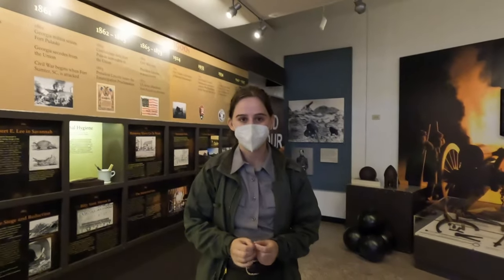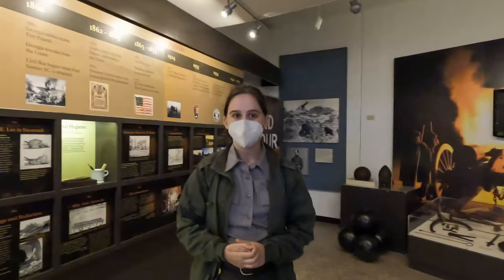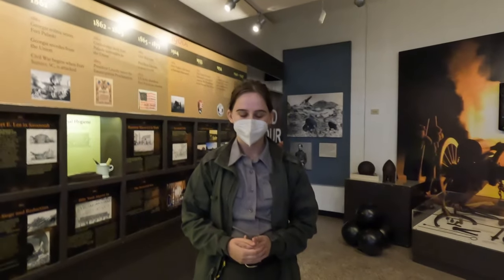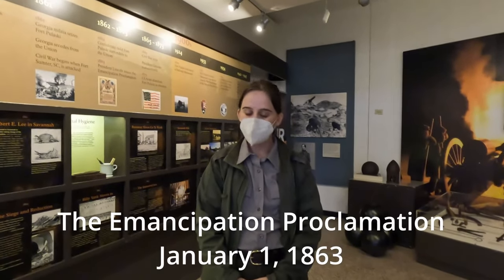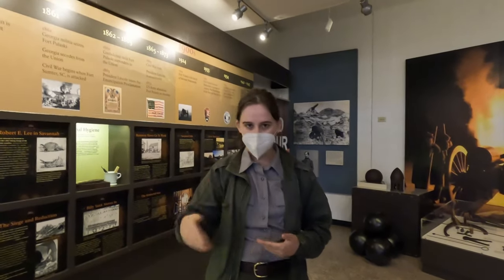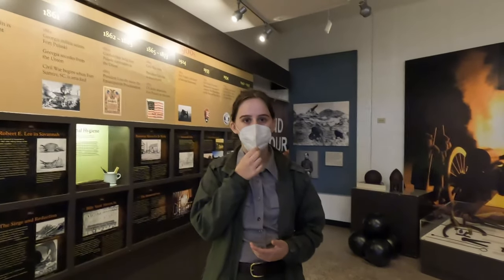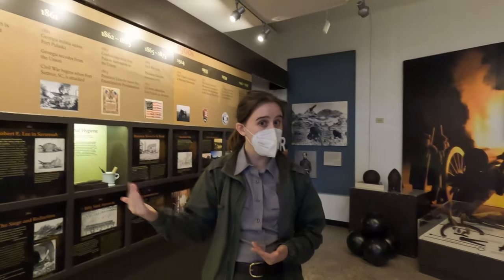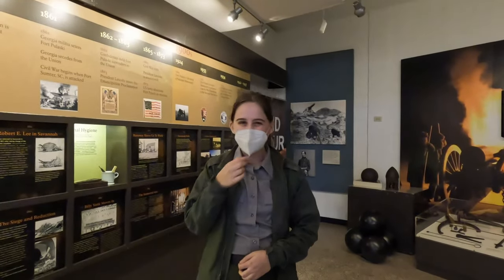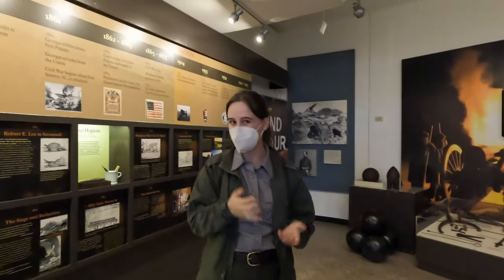Lincoln also had a key concern about keeping civilian authority over military authority. If David Hunter and John Frémont out in Missouri — both military commanders — were making public policy and issuing law, Lincoln needed to protect the authority of the office of the president. It was really just six and a half months later that he announced the Emancipation Proclamation. He issued a preliminary emancipation on September 22nd, 1862, after the Battle of Antietam, which went into effect on January 1st, 1863.